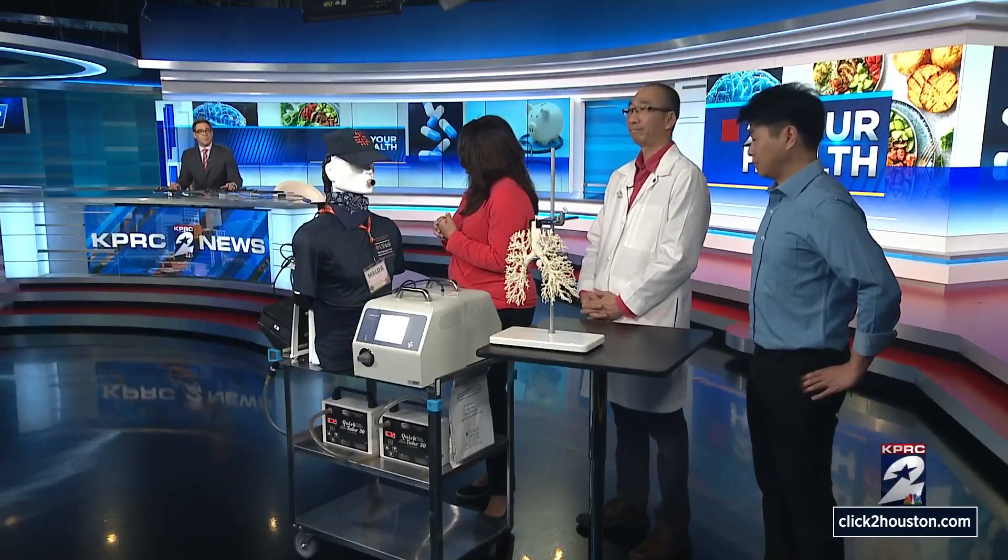Haley Hernandez is back with us with a special demonstration and guests. Good morning. Hey, good morning, Owen. So today I have this 3D printed model of the lungs with me. This is roaming around Houston to see the effects of potentially dangerous aerosols on the lungs. UT Health Houston researchers joining me now: Wei-Cheng Su and Jing-Ho Lee. So what are you guys studying with this lung? What exactly are we looking at here?